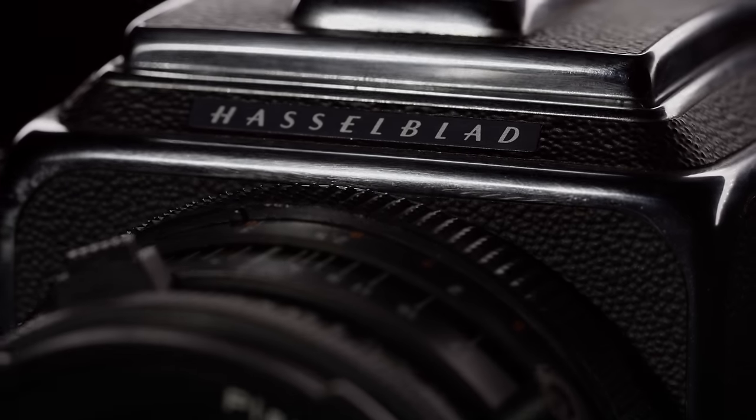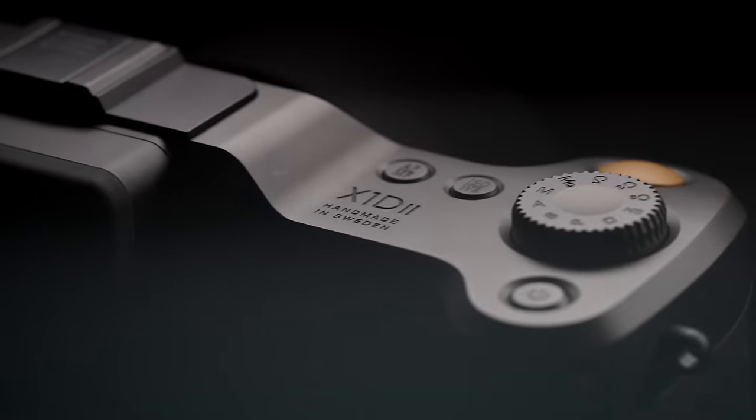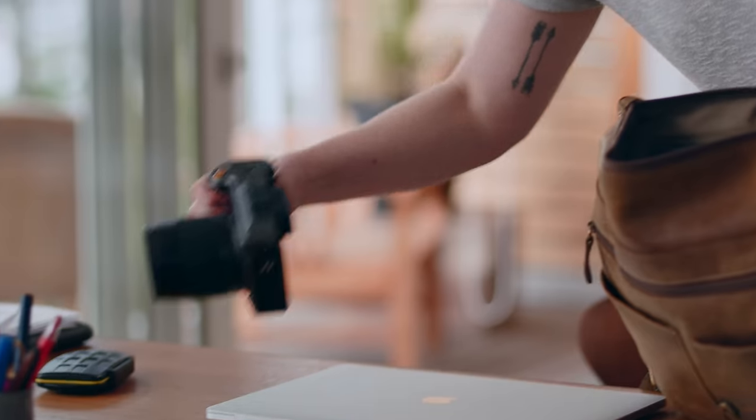Meticulous craftsmanship and image quality. Hasselblad has always been there to harness the unique qualities of single moments frozen in time. The X1D2 is an evolution of the X1D — ergonomic, durable and compact.